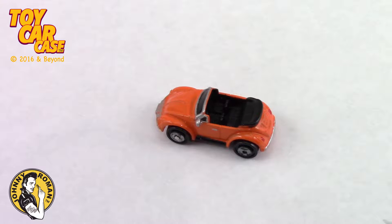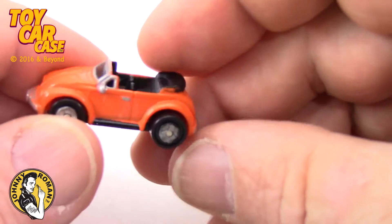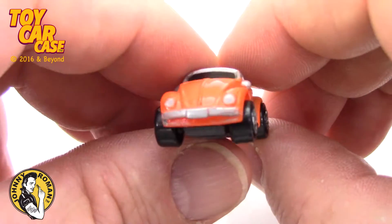Whoa! Look at this slug bug that pulled into the parking lot. It's a nice convertible — a Micro Machine in orange. Wow! It is amazing the details they can get on these tiny, tiny pieces.